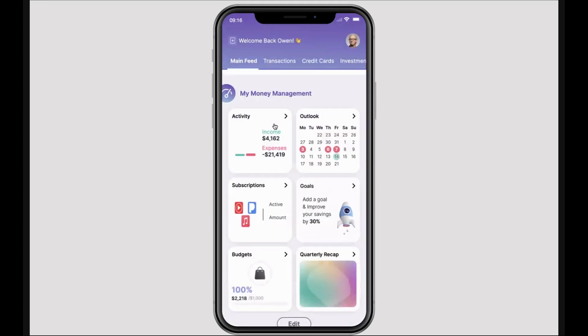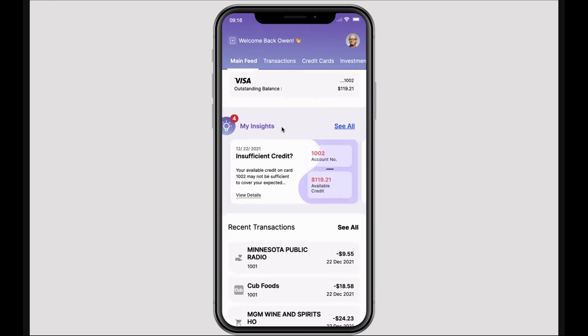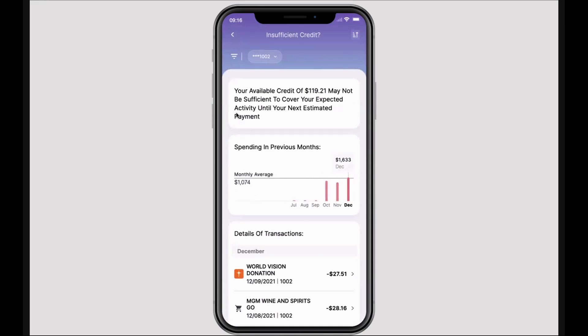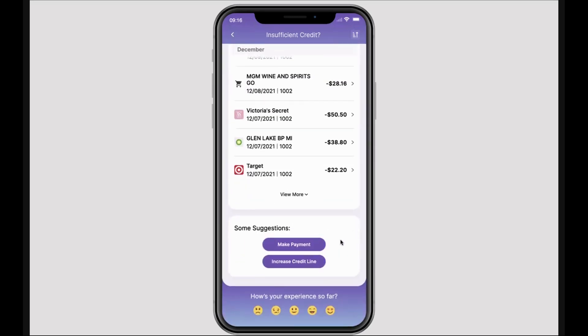However, we know that not all customers will make it all the way down the page to engage with that, so we want to alert them to financial circumstances through insights. In the same way, we're alerting this individual to the likelihood of insufficient credit within one of their accounts. We're showing them an overall dashboard of that and the transactions that are contributing to it, and at the bottom we're also giving them calls to action to help remedy this, which is to either make a payment against their credit line or to increase their credit line.